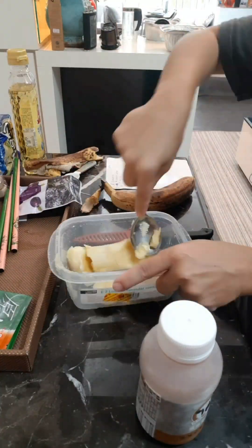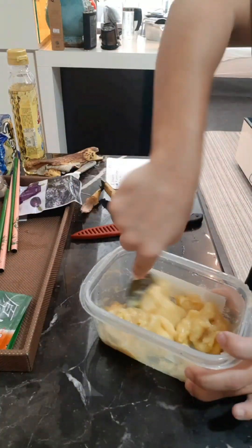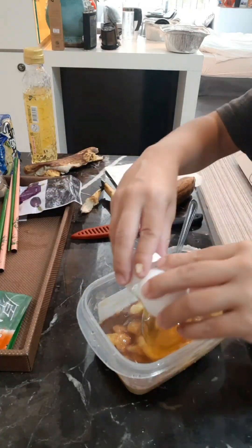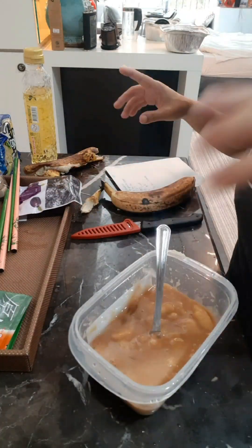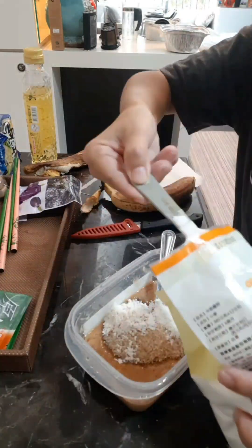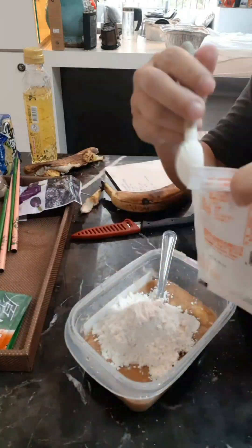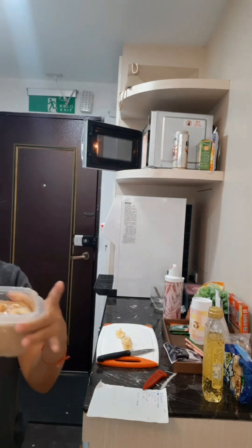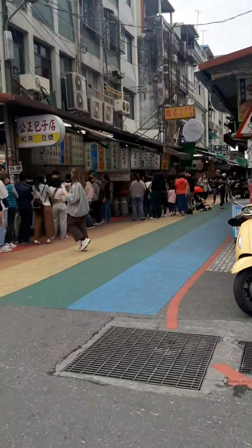I also made some microwave banana bread because we don't have a kitchen here. If you want that recipe, make sure to comment below and I can give it to you — it turned out actually really good!